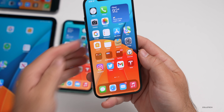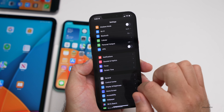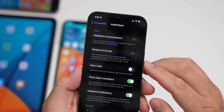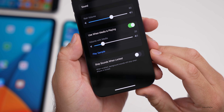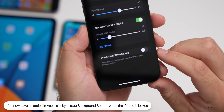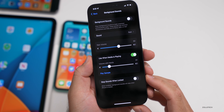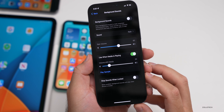There's a new feature for background sounds. Go to Settings > Accessibility > Audio/Visual > Background Sounds. There's now an option called 'Stop sounds when locked.' When enabled, background sounds will stop when the iPhone is locked. Thanks to Steve Moser for helping find that. This option is available in beta 5 only — it's not there in beta 4.